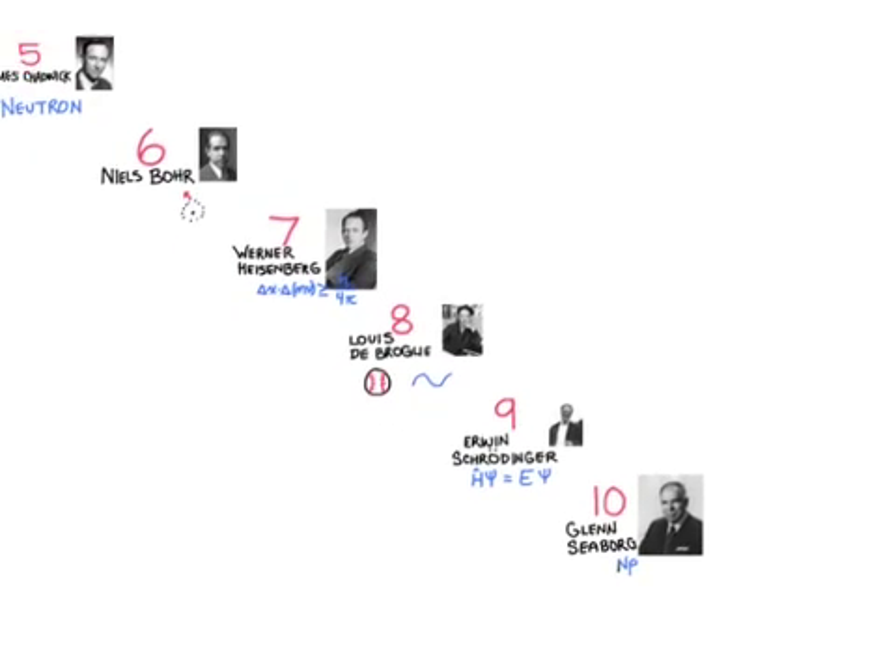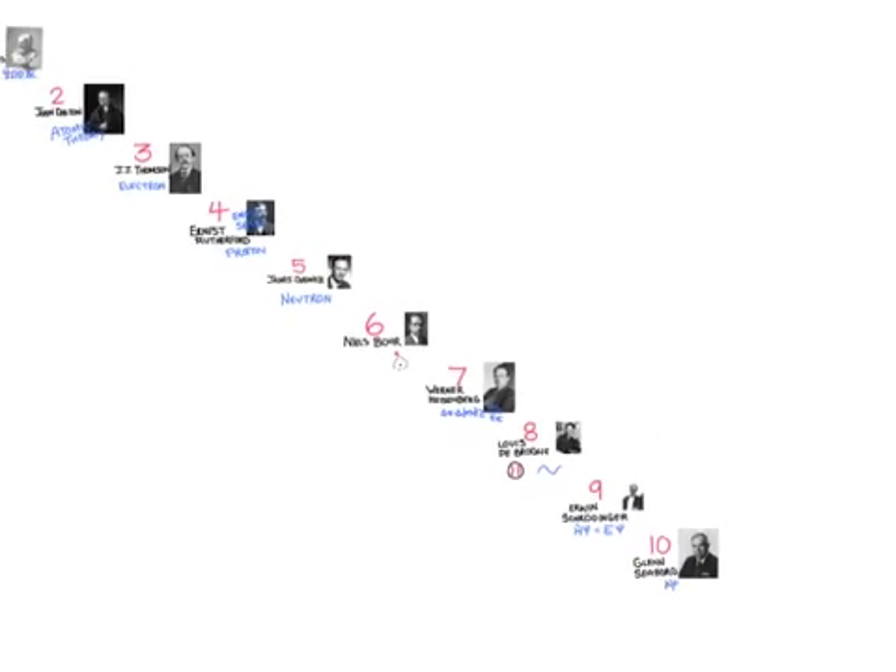And there you have the top 10 scientists that have contributed to our understanding of the atom.